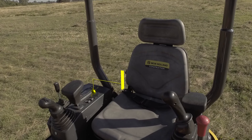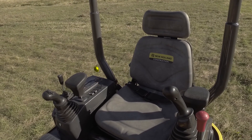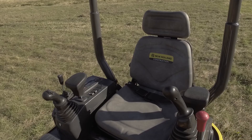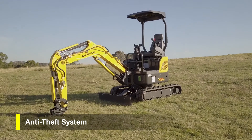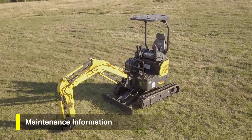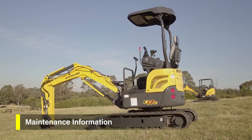The standard digital side console on the E17C is sealed against dust and moisture, with the display featuring an hour meter, fuel level, coolant temperature, engine speed, and warning lights, as well as an integrated code anti-theft system to ensure the E17C stays where you leave it. Maintenance information is also displayed and includes fault codes and diagnostics.